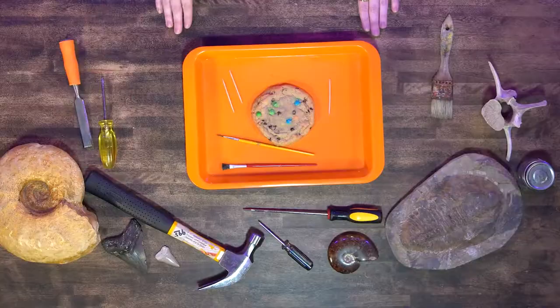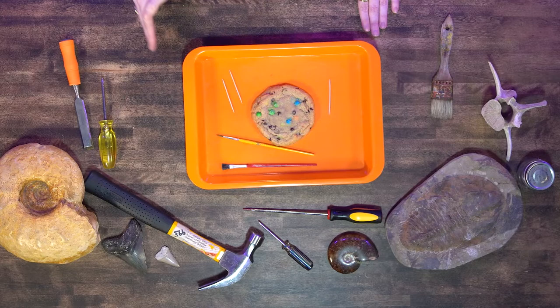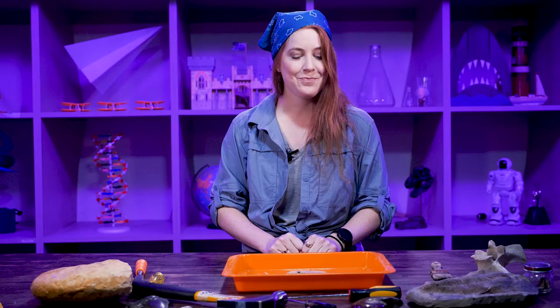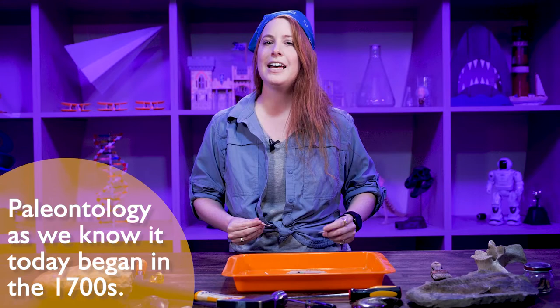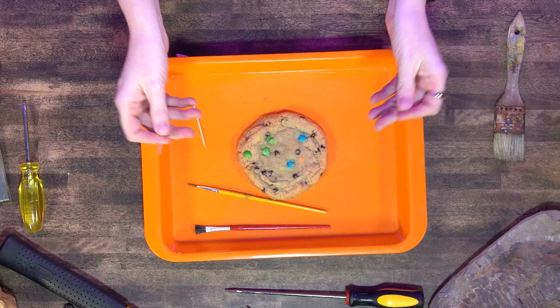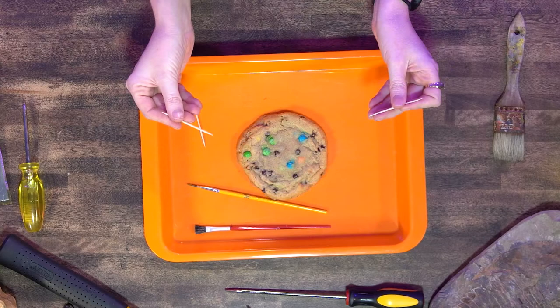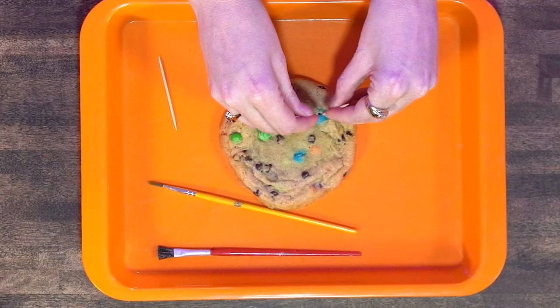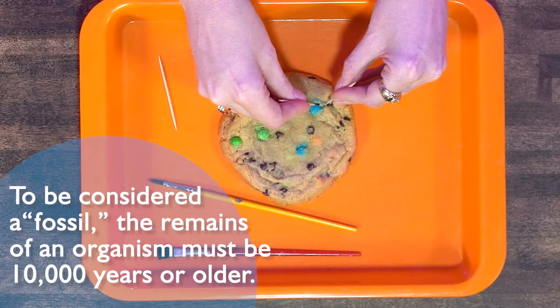We have a hammer, different sizes of screwdrivers with different heads because they all have a different function, and paint brushes of all different sizes. The toothpicks are going to help us really get into the cookie, which represents the dirt. Now that we've found our dig site and found the bones, you want to grab your toothpicks. We want to be really careful around the M&Ms because that's what our bones are — we don't want to scrape or damage the bone, because it's been in there for millions of years. So we're going to poke around carefully near the bone.